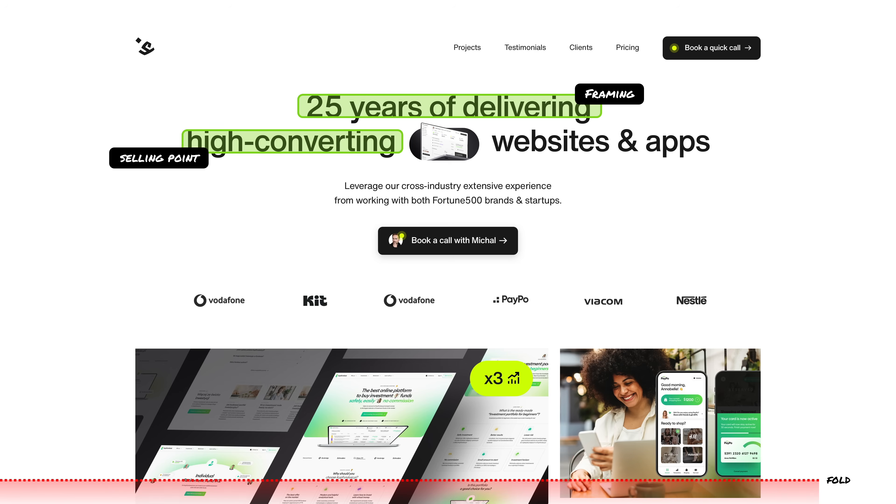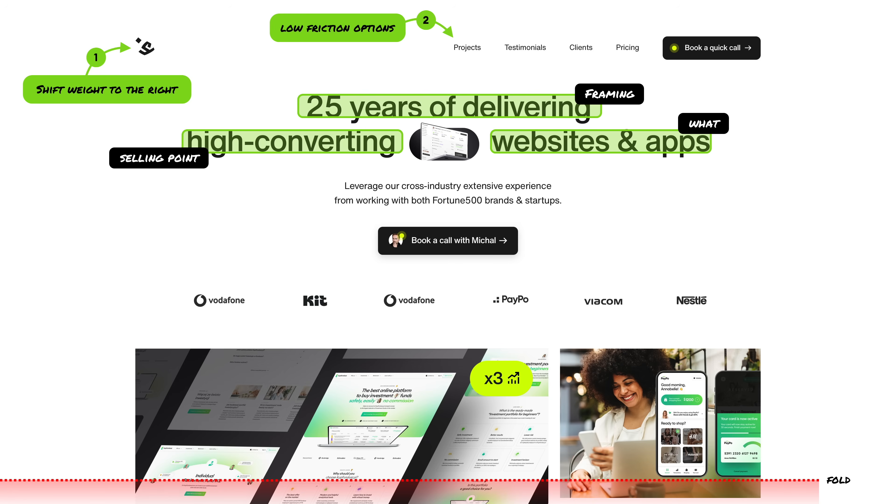We start the header off by framing our experience, then as a selling point we show our primary focus when working with clients. I mentioned both websites and apps because some clients thought that we only make websites — it's good to have it right there and very clear. We simplified the logo and made it so there is a lot of white space on the left side that shifts the attention to the right where the buttons are. The menu is as simple as possible: Projects, then Testimonials, then a Client List, and then Pricing followed by the main CTA button.